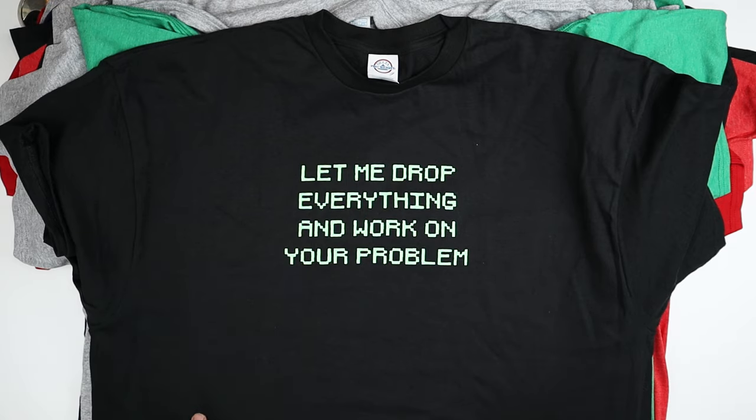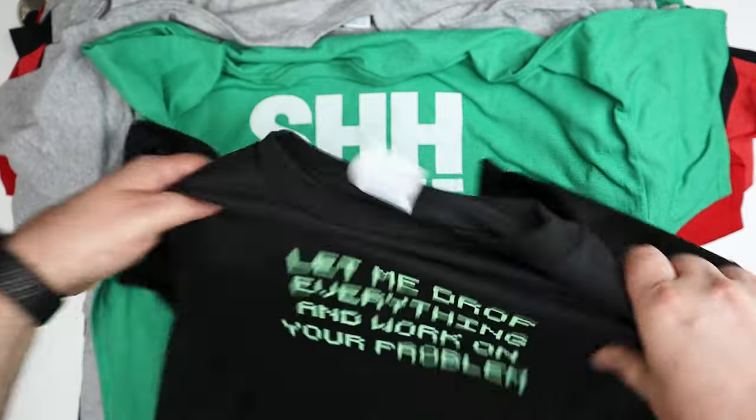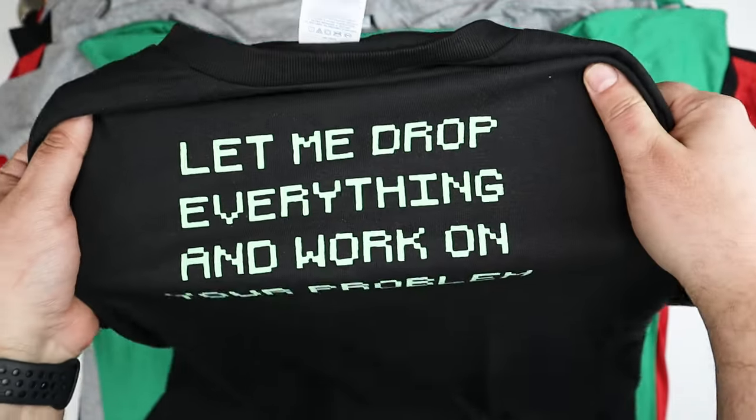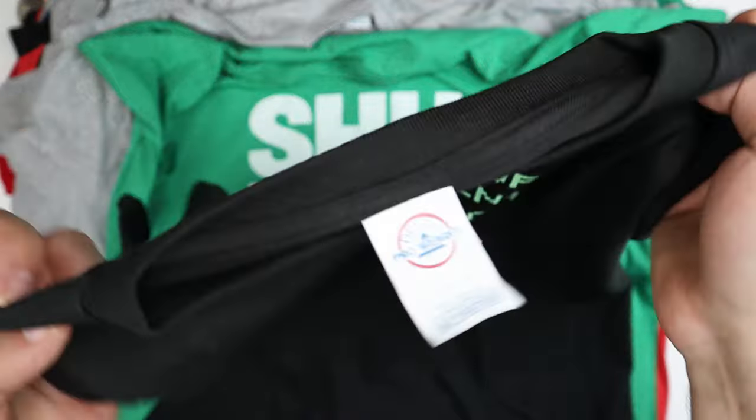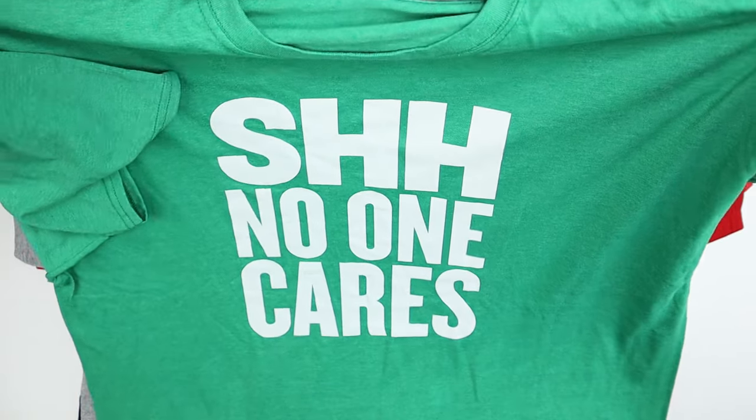This one I might wear on work calls because this happens a lot: 'hey, just let me drop everything and work on your problem.' It's in an old school CRT screen font, which is nice. That's a delta pro weight shirt in black.